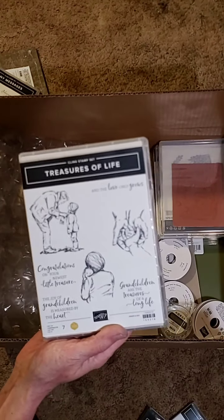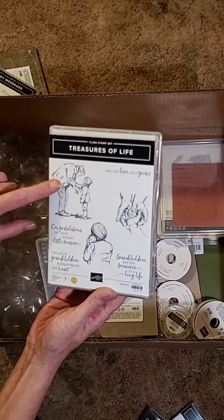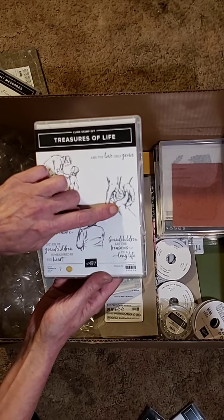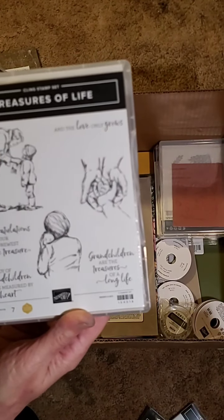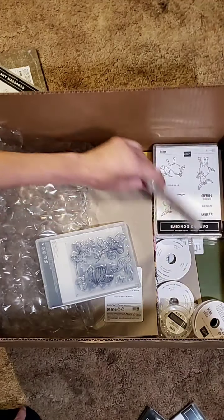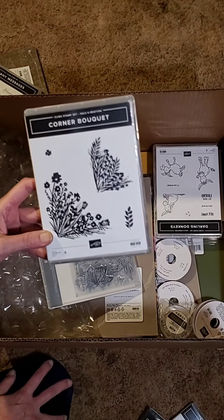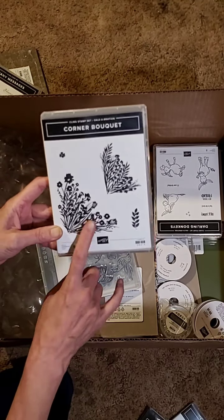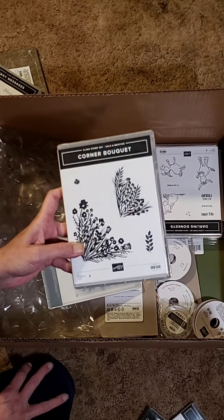Treasures of Life — it's one of the sketch sets, and this is in the mini catalog. It'll be beautiful if you have grandchildren, children — if you're a mom or a grandma. There's a young child, like a toddler, saying 'I love you' in a heart. I just love the images, and the phrases are beautiful too. Corner Bouquet — another Sale-a-bration set. When I looked in the catalog, I thought they were going to be a lot smaller. This is awesome — it will make for some really beautiful cards.